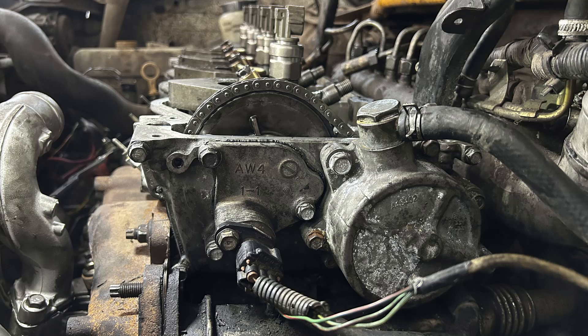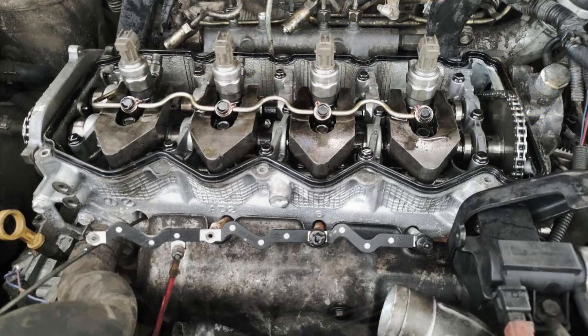After everything was assembled, it was time to test and start the engine. Unfortunately, the engine did not start, so a scan tool was used to look for trouble codes. However, there were no error codes stored.